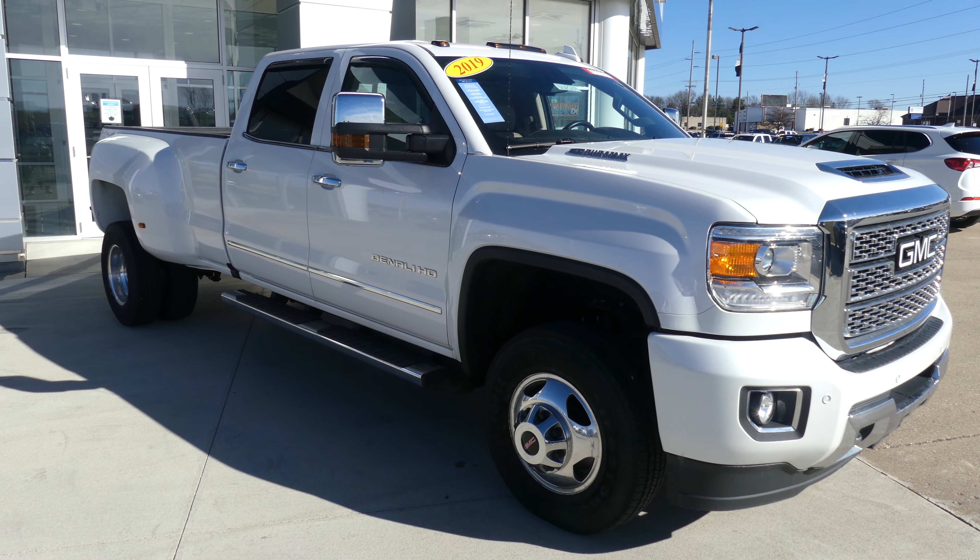If you have any questions about this truck or you'd like to schedule a test drive, give us a call at 812-882-5574.